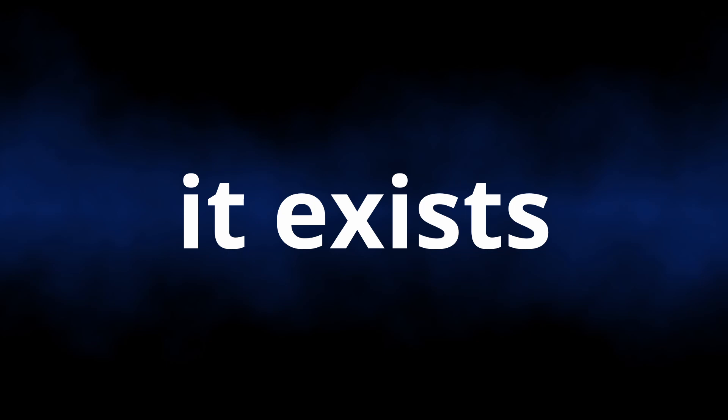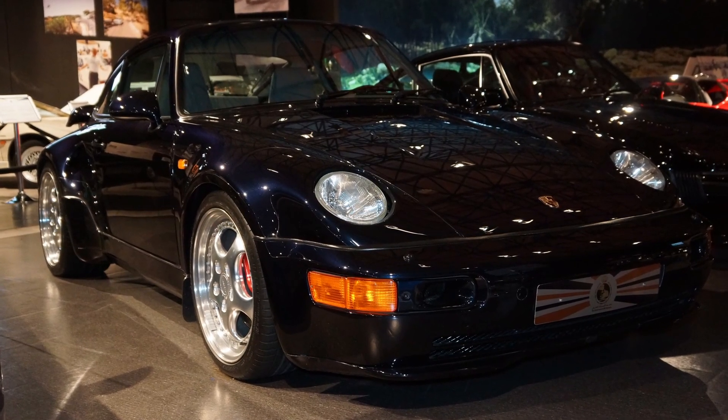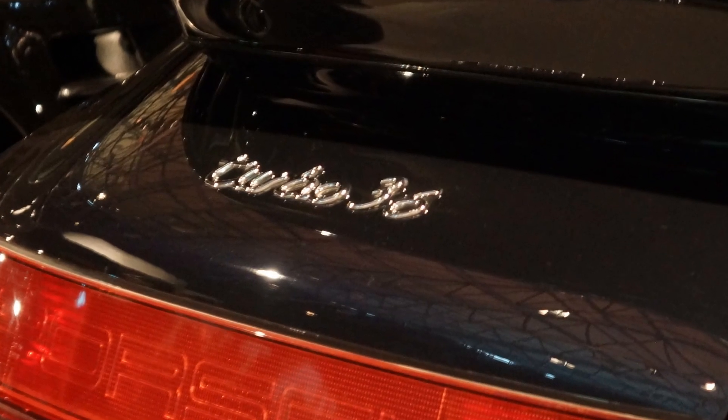This is a Porsche so rare that even enthusiasts didn't know it exists. Welcome everyone. Sorry for speaking in hushed tones. Today we're on a unicorn hunt. They're very, very timid creatures and you need to keep your voice down and tread really carefully, otherwise you'll scare them away.